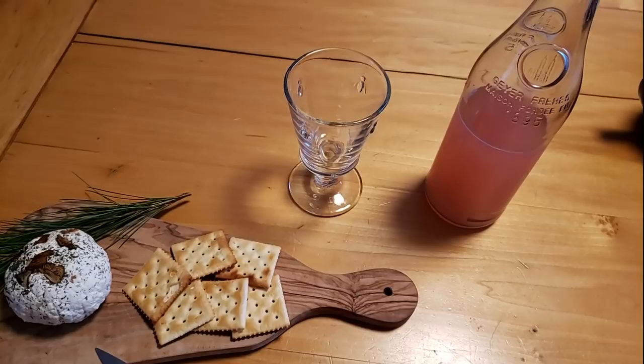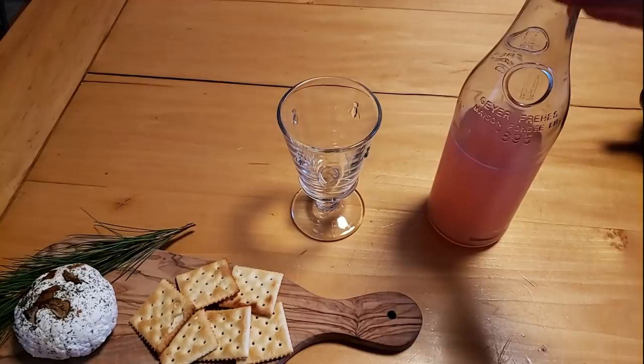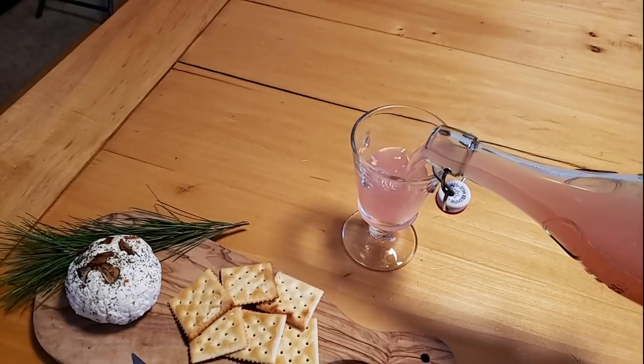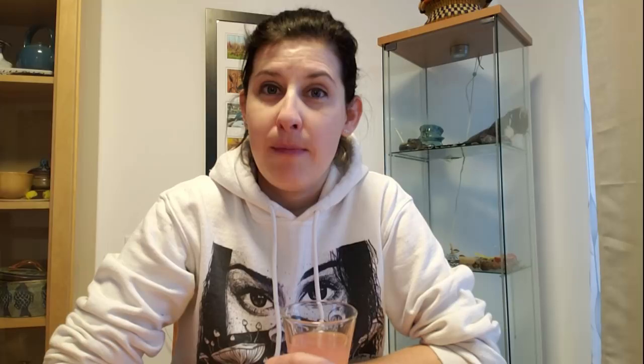I want to show you the fizziness you get with these wild sodas — it's very carbonated. Now if it were filled right to the top you'd get a little geyser, a little champagne moment. I made two bottles this time. It's very effervescent. Let's enjoy our snack — I'll try the wild soda first. That's really good. You can really taste the lemons and cranberry, and because I put raw honey in there as a source of wild yeast and to sweeten the drink, it's not as sour as you'd think with cranberries and lemons.